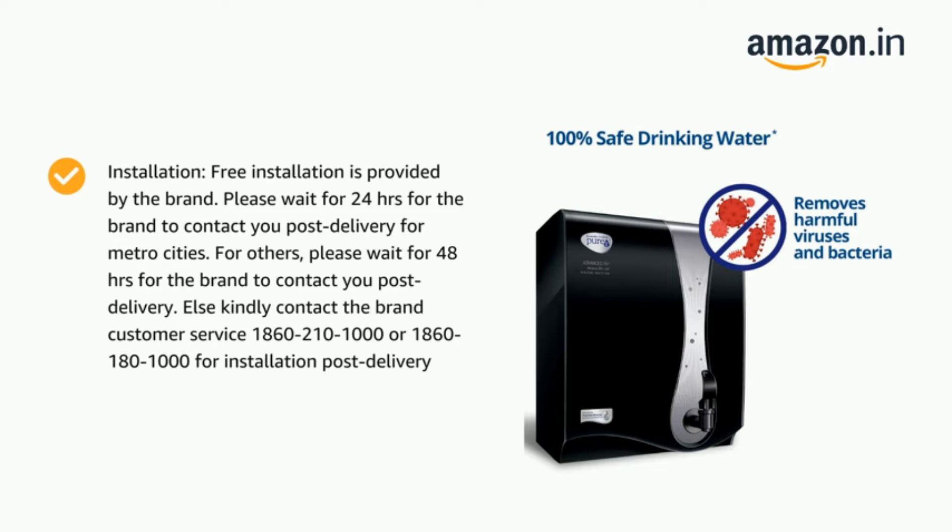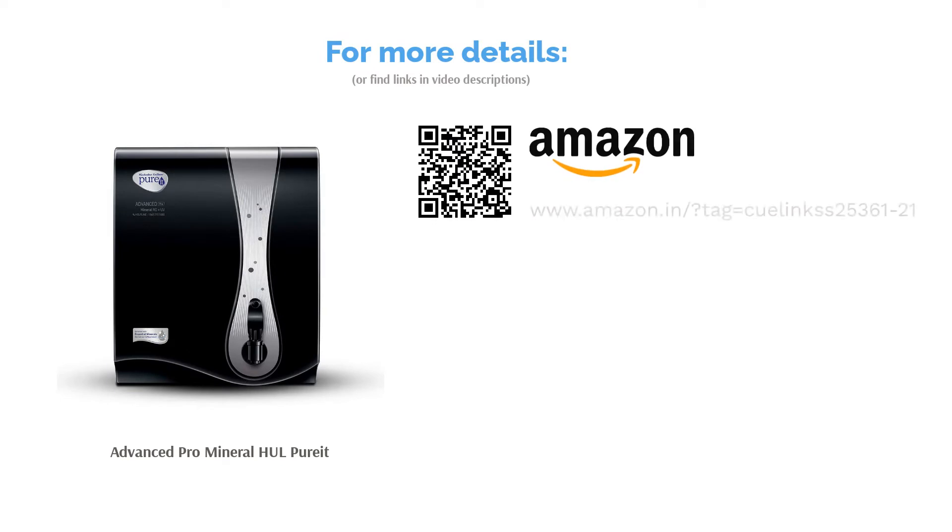Another striking feature of this purifier is that it comes with a Smart Power Saving Mode, which automatically puts the appliance on standby mode once the tank is full. The relatively low tank capacity makes it suitable for a small to medium-sized family.